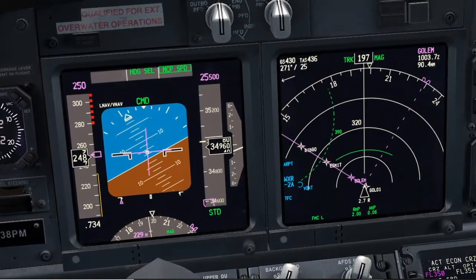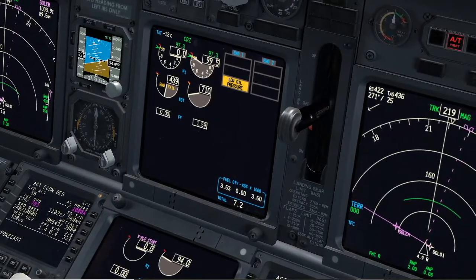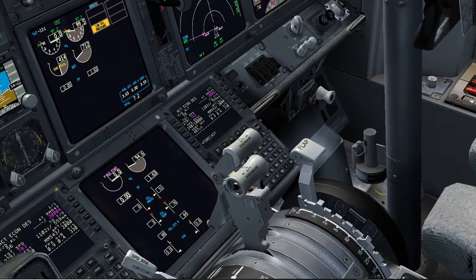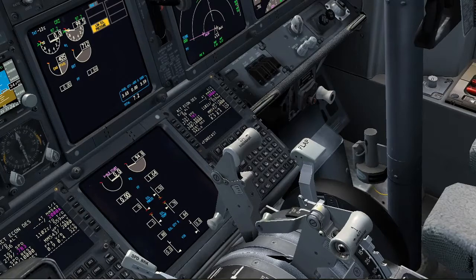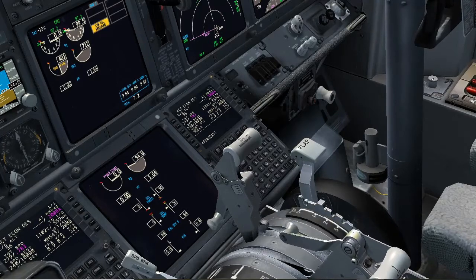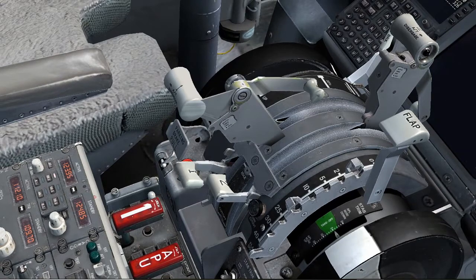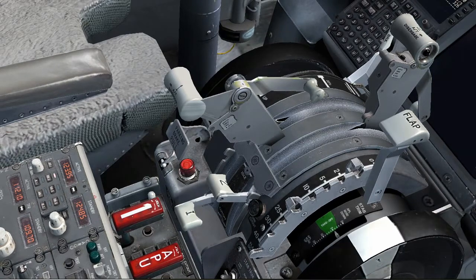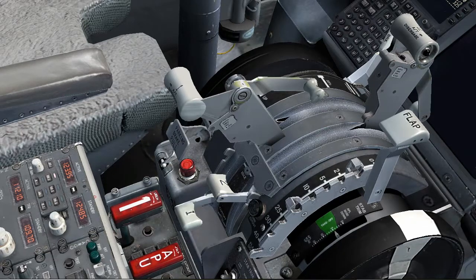Identify the failure. There is no N1 rotation, no N2 rotation. It seems we have severe damage on engine number 1. Agree. Memory actions. Auto-throttle disengaged. Thrust lever number 1, confirm number 1 — close. Engine start lever number 1, confirm number 1 — cutoff. Engine fire switch number 1, confirm number 1 — override, pull. No fire or overheat indication. Memory actions completed.